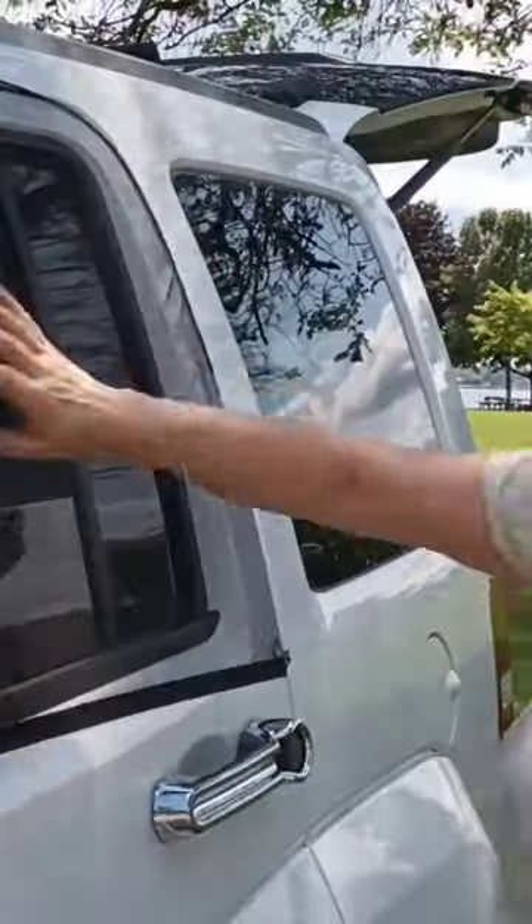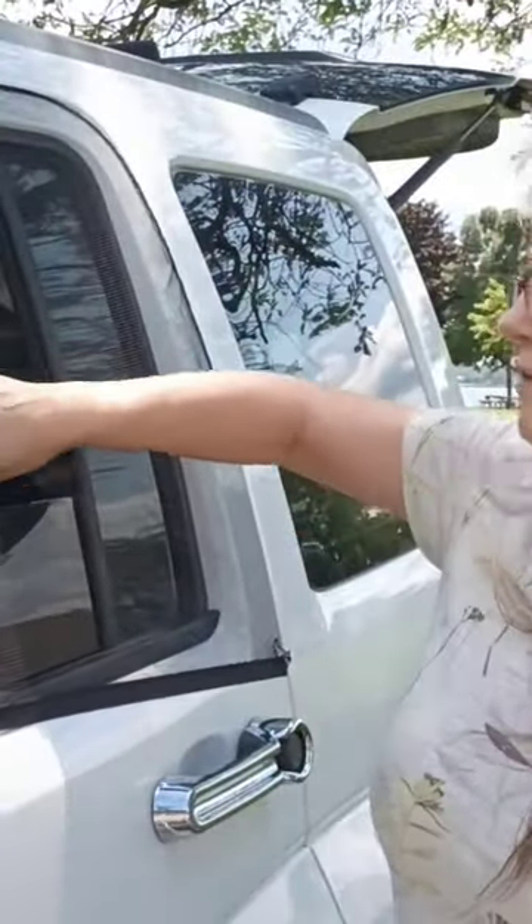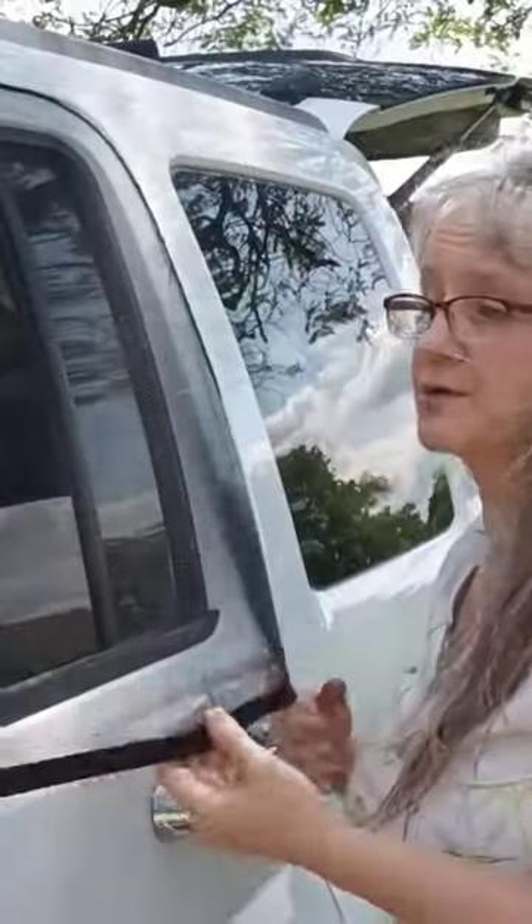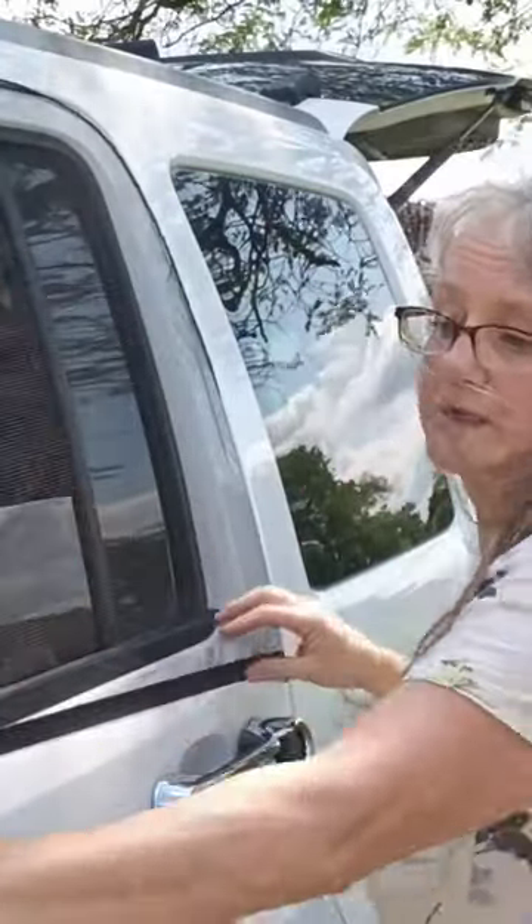Here we go — frayed fabric again, nice and see-through, very thin fabric. Great wind flow unfortunately. I don't think it's very secure for your dog to not be able to get out. It does fit nicely though. Thanks for watching.